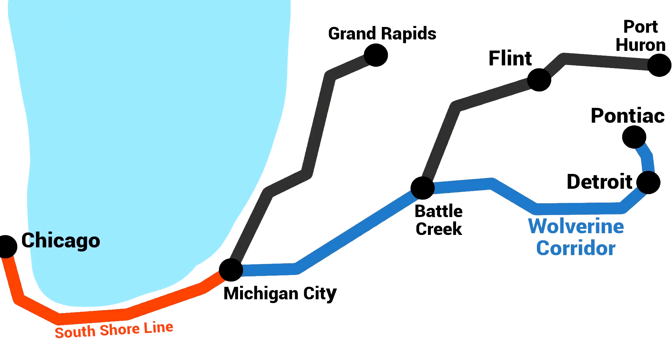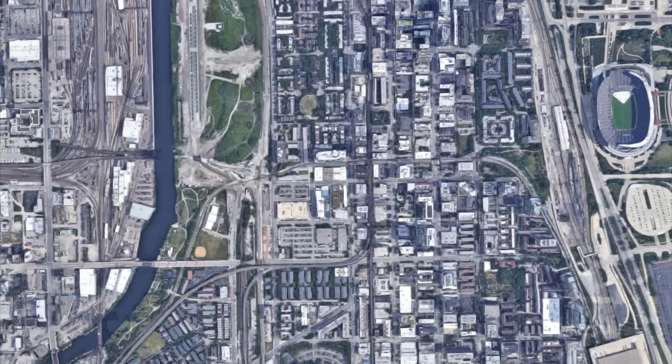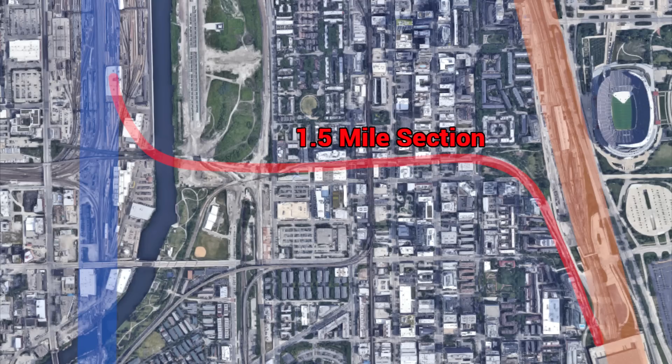The only issue is once you're in Chicago, if Amtrak did want to use Union Station, they would need some kind of connector from the South Shore line to Union Station. This would require electrifying an old freight connector between the two, but honestly that wouldn't be that hard compared to the rest of the project. They would also need to electrify some of the yard around Union Station — that's honestly the most contentious part.